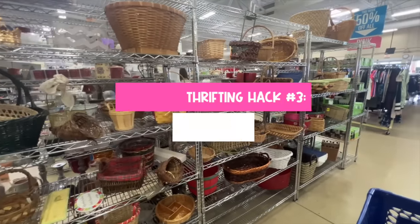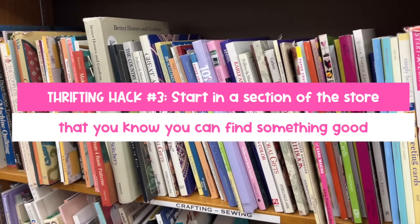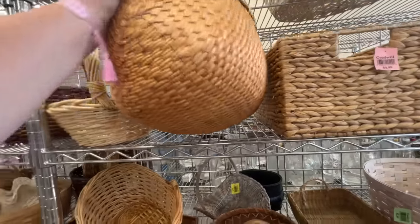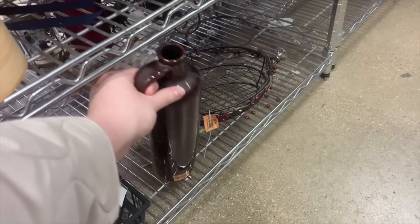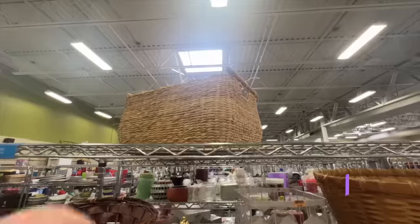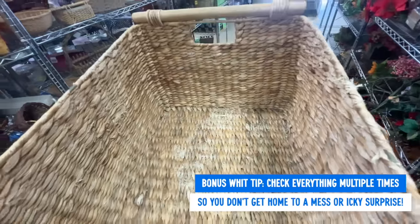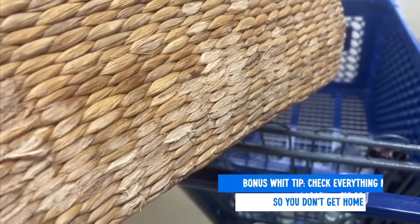Hack number three: start in an area of the store where you can score, because that sets the vibe for your entire trip. Those areas for me are baskets, vases, and glassware. I found this beautiful ceramic jug for a boho bridal shower we're throwing for my cousin, and that made me even more hopeful and positive for the rest of my trip. Two big tips when it comes to baskets: first, make sure you do the quality control check because they're not doing it for you.